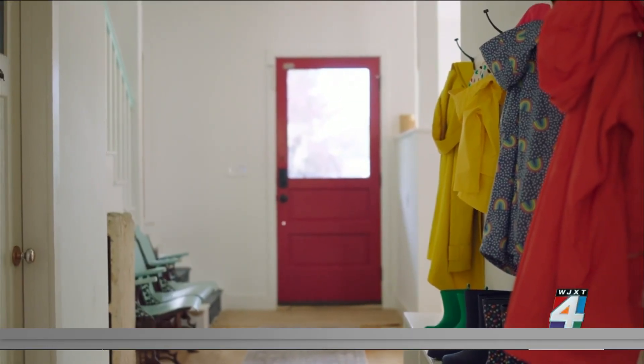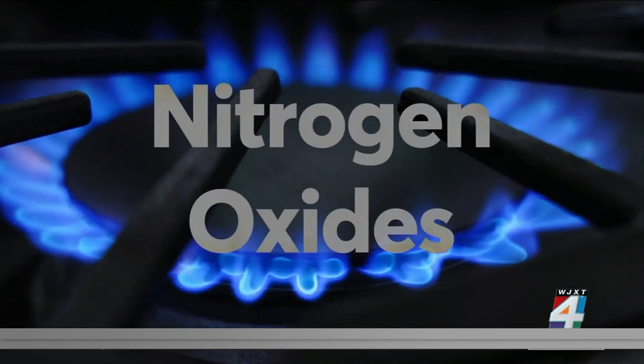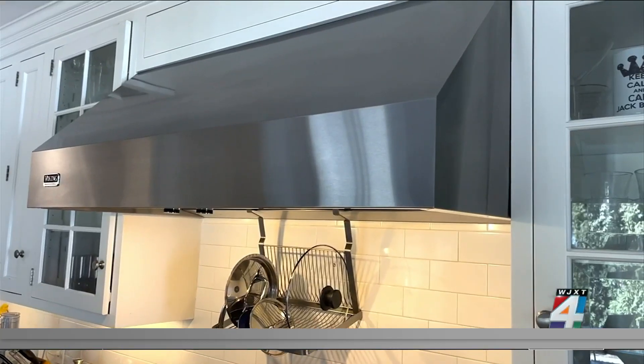Where are they coming from? Gas stoves, for one. Tests by Consumer Reports confirm they're a possible source of toxicity and are cause for concern. So what can you do? Think ventilation. Use your range hood every time you cook and open windows to get the fresh, clean air from the outside in.